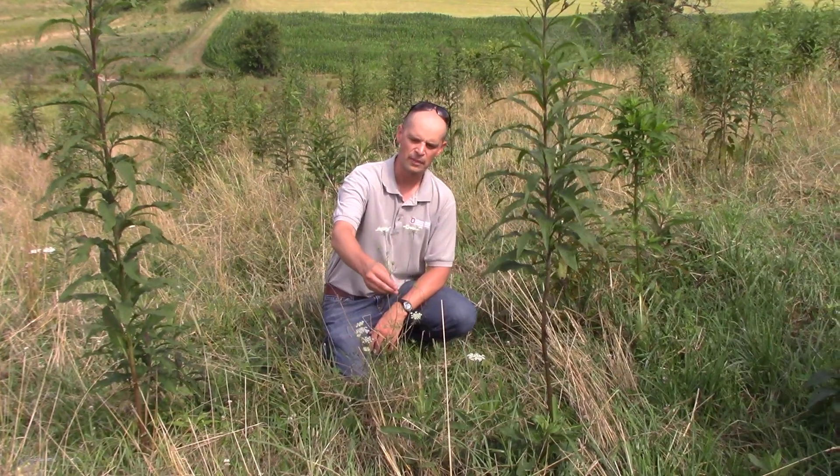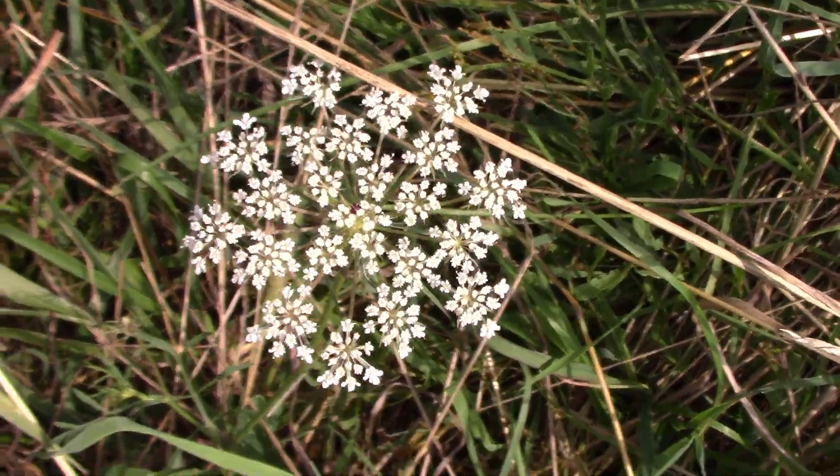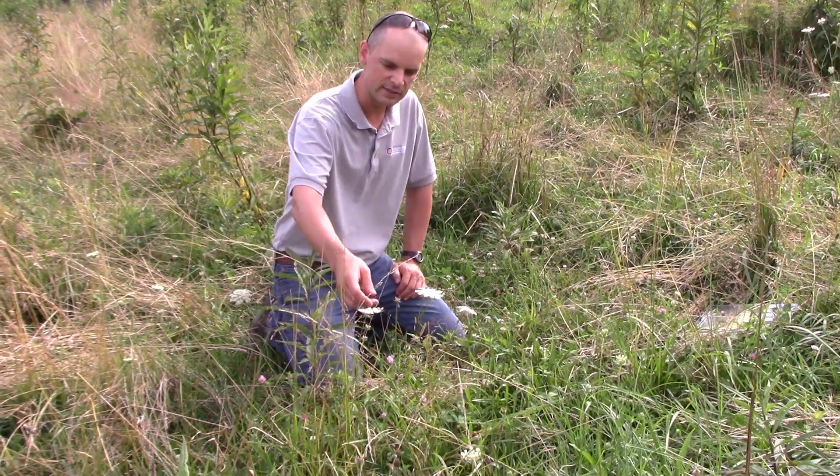It has very narrow leaves here, and then the white flowers here. Queen Anne's Lace here, right next to Iron Weed and some Clover.